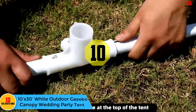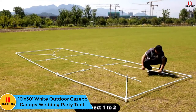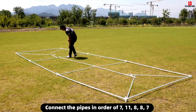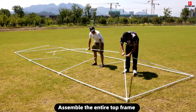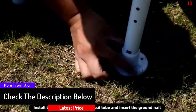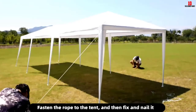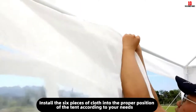Starting at number 10, we have the 10 feet by 30 white outdoor gazebo canopy wedding party tent. This white outdoor gazebo canopy party tent is large and can accommodate up to 50 people. It is made of industrial grade heavy-duty polyethylene fabric that is waterproof and UV protected, weighing 100 grams per square meter. It has high strength joint fittings, ropes, and nails for simplified assembly. The powder coated steel framework is rust and corrosion resistant, and its eight removable sidewalls improve exhibition lighting and ventilation during outdoor events.